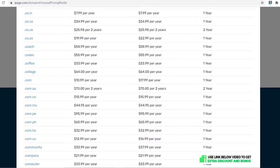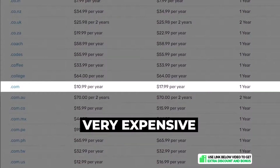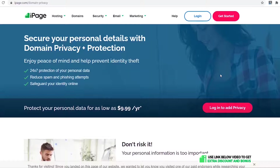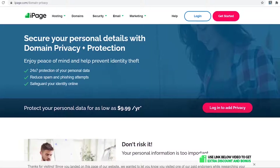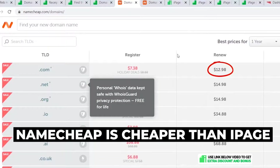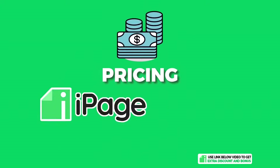Regarding iPage's domain costs — it's very expensive and I don't think you should purchase it from here. Even though you get a free domain name for the first year, renewal costs $17.99 per year plus another $9.99 for domain privacy — about $28 in total. Specialist domain companies like Namecheap, which I use myself, will only set you back about $13 per year — less than half the price of iPage.